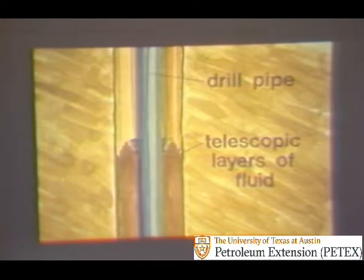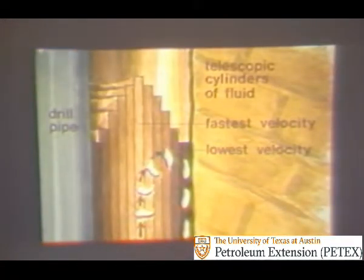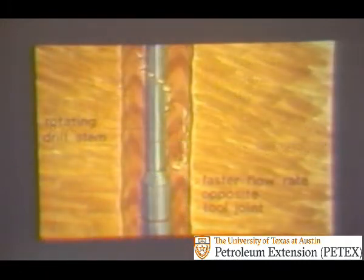Laminar flow resembles telescopic layers of fluid, where the central layers move much faster than those closer to the walls of the hole and pipe. The telescopic cylinders of fluid slipping by each other at different velocities do, however, cause some problems. A cutting caught in the center moves very fast, but if the cutting is forced to the side of the hole where the velocity is lower, the cutting may slip downward. The particle falls until turbulence or faster shear rates, such as those opposite a tool joint, again forces it back into the faster flow. Cuttings alongside the drill pipe are slung back into a region of higher velocity because of the rotation and whipping effect of the drill pipe. This is why it is easier to clean the hole with the drill stem rotating.